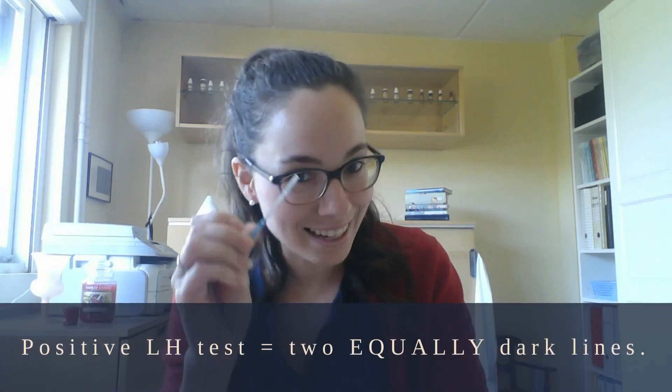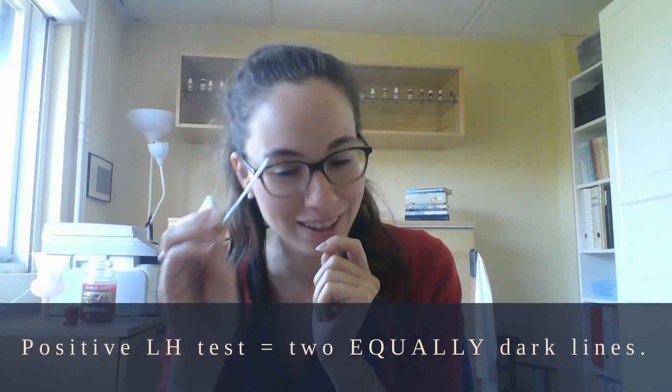This should already spark a bit of the answer, because it is possible that your LH spikes several times but just not enough to make that little egg jump. If you are having several positive ovulation tests in a cycle — and they are truly positive, because these tests are not actually positive unless the two lines are equally dark — then if you have several dark ones, then light, then dark again, chances are your body is trying to ovulate but not quite managing.